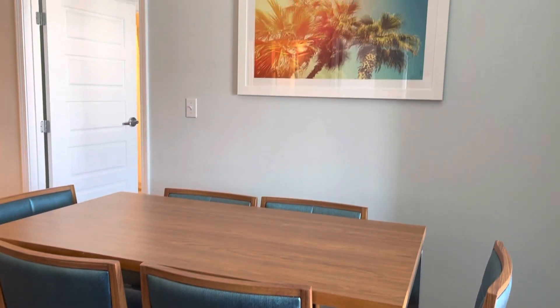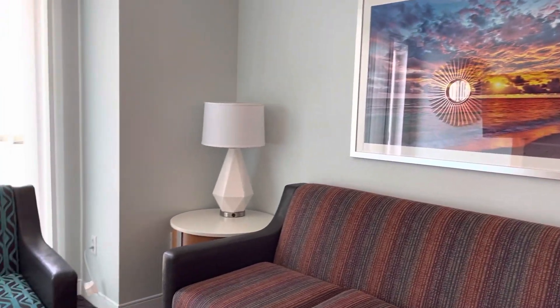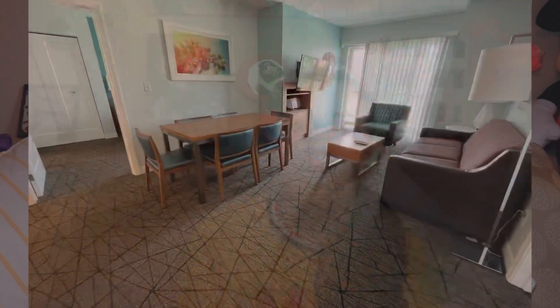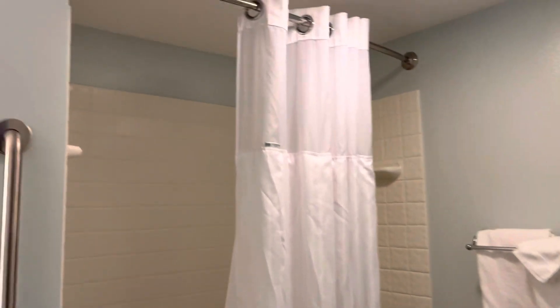One thing I love about this location is the in-unit washer and dryer — it's a huge time and packing saver. You don't need to pack an outfit for every single day. They do provide laundry detergent, but it's a very basic brand, so I'd recommend bringing your own pods or detergent. The washer and dryer will either be in the bathroom itself or right next to it — it really does feel like a home away from home.